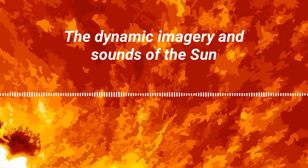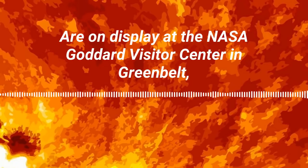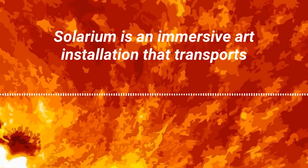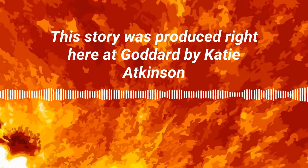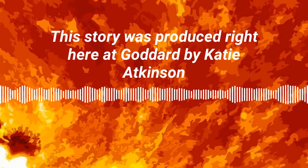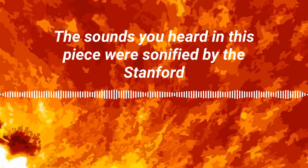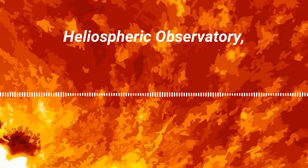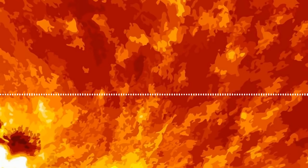The dynamic imagery and sounds of the sun are on display at the NASA Goddard Visitor Center in Greenbelt, Maryland. Solarium is an immersive art installation that transports visitors into the heart of our solar system. This story was produced at Goddard by Katie Atkinson and Michaela Sosby. The sounds in this piece were sonified by the Stanford Experimental Physics Lab; the data comes from the Solar and Heliospheric Observatory, a collaboration between the European Space Agency and NASA.